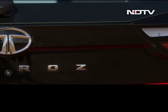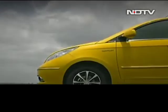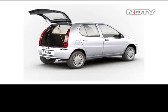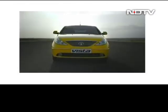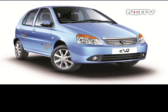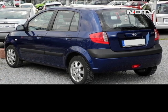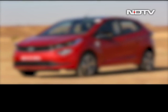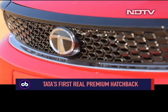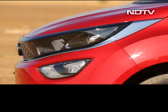It could be argued that before the Tata Altroz, the Indian carmaker did not really have a premium hatchback — at least that is what Tata Motors itself says. In my view, the Indica, then the Indica Vista, and later the Bolt, were Tata's answer to the Hyundai Getz, India's first premium hatchback. The Tata Altroz is here and ready for launch. Tata is calling it the gold standard, and today I intend to test that claim.